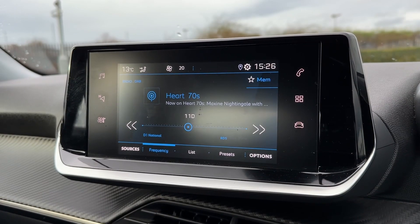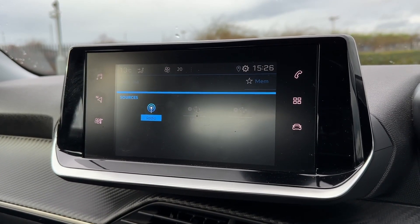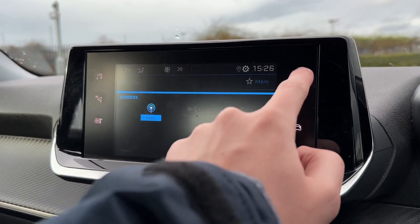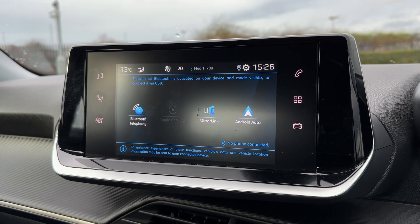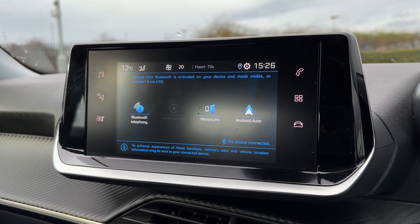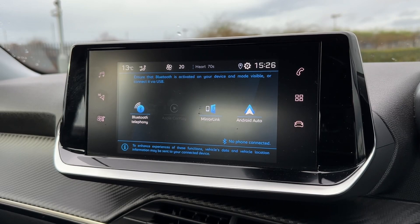Onto the main media screen, it comes with DAB digital radio so you can access stations from across the country, as well as USB connectivity for your own personal media streaming. You can also connect via Bluetooth to access hands-free calling, as well as smartphone integration to stream applications such as navigation through the system.